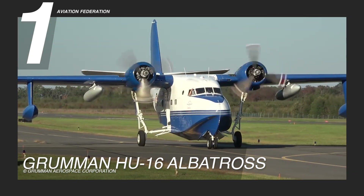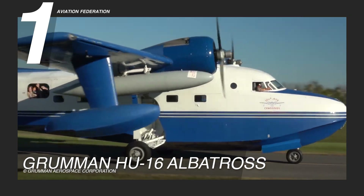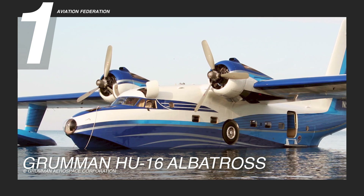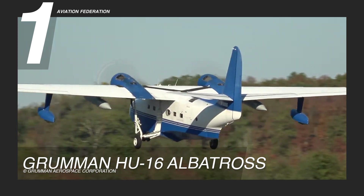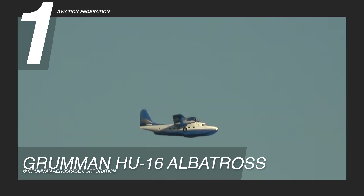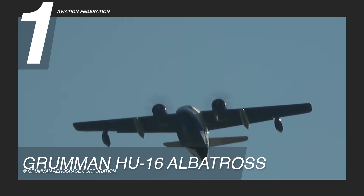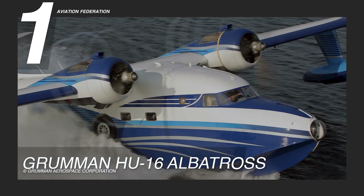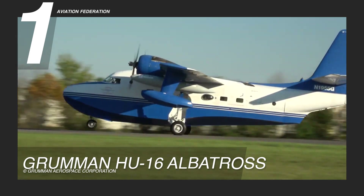In terms of technical performance, the Grumman HU-16 Albatross measures 62 feet 10 inches or 19.16 meters in length, with a height of 25 feet 10 inches or 7.88 meters and an expansive wingspan of 96 feet 8 inches or 29.47 meters. Engineered for large-scale performance, it has an empty weight of 22,883 pounds or 10,401 kilograms, rising to a fully loaded weight of 30,353 pounds or 13,797 kilograms. It is powered by two Wright R-1820-76 Cyclone engines, each delivering 1,425 horsepower.